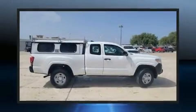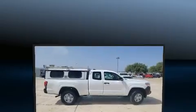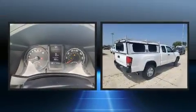Come test drive this 2018 Toyota Tacoma. Under the hood, you'll find a four-cylinder engine with more than 150 horsepower.